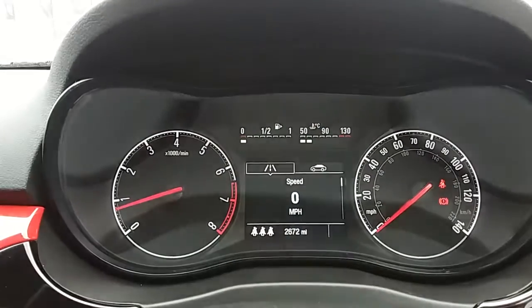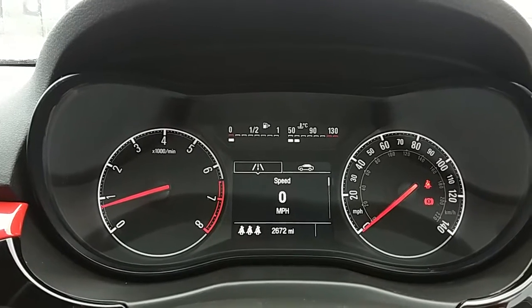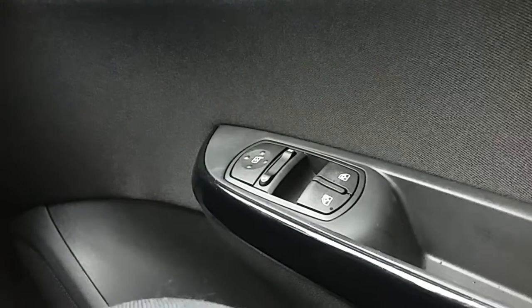Moving on to the dashboard, it's electronically lit which makes it easy to see. You can see that this car has done 2,672 miles. The car does also come with automatic rain-sensing wipers and automatic lights, which can be accessed just down here, as well as electronic wing mirrors and front electric windows.